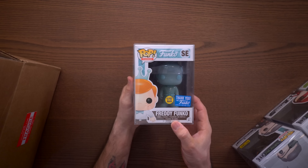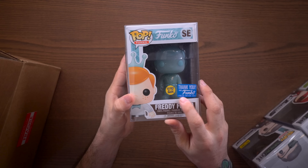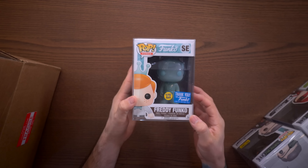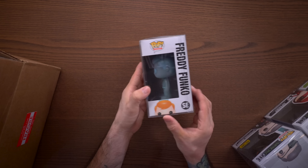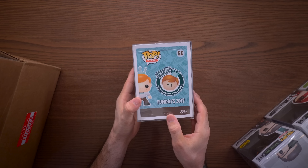We have three more — let's jump into the next one. Oh, glow-in-the-dark Freddy Funko! This is awesome. This is the limited edition — it's a thank-you from Funko, and it glows in the dark. This thing is freaking cool. It's from Fun Days 2017. Thank you all so much. This just keeps getting more awesome.